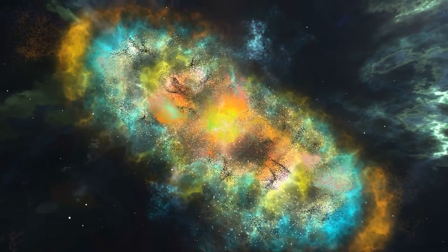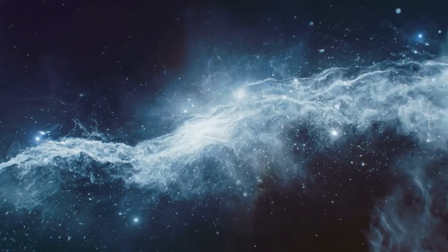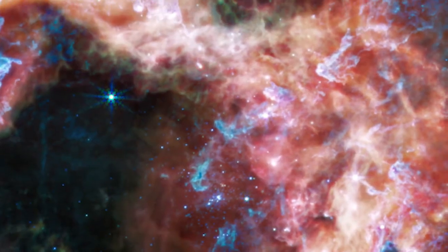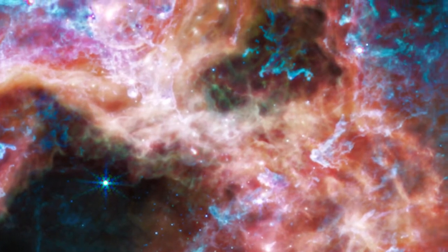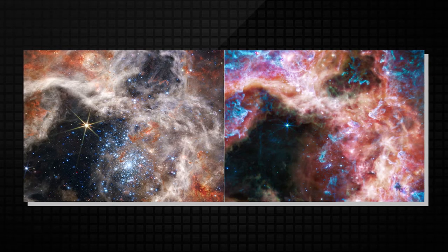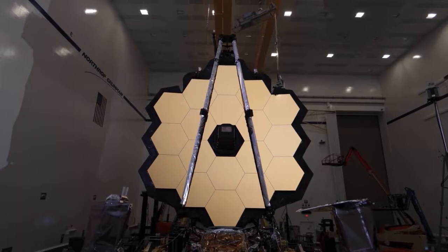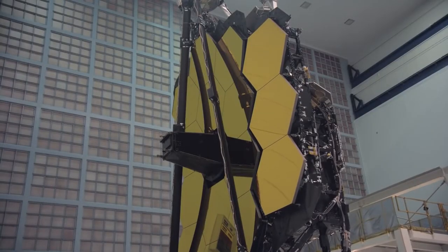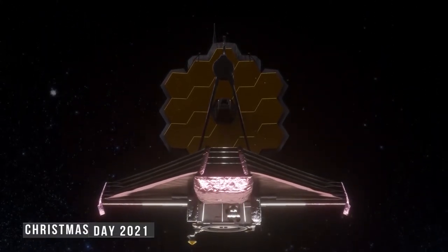Now that you know what nebulas are, let's get back to these superb new details. The image of 30 Doradus, initially nicknamed Tarantula for its spider-like appearance, can now be seen to also resemble a burrowing tarantula's lair lined with silk. A side-by-side display of the same region brings out the distinctions between Webb's near-infrared and mid-infrared views. The photo is the latest in a series of stunning images released from JWST, which launched on Christmas Day 2021 and released its first pictures in July.